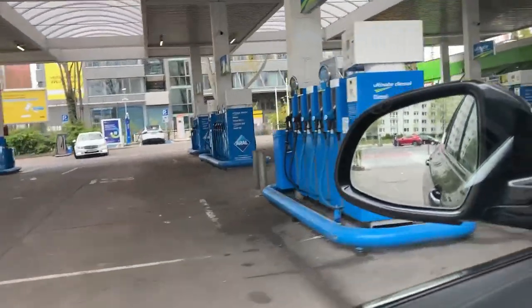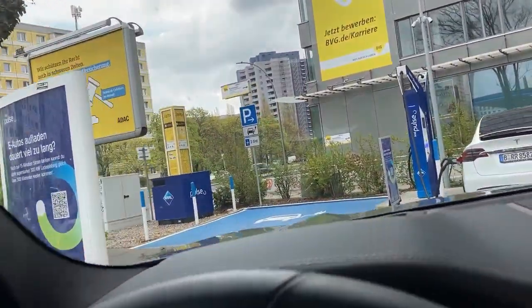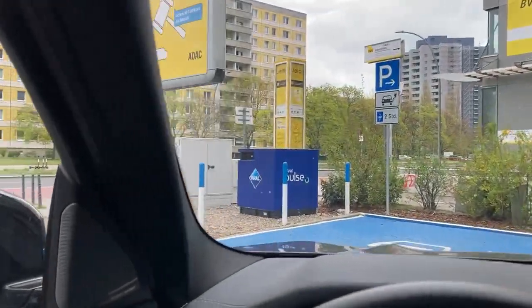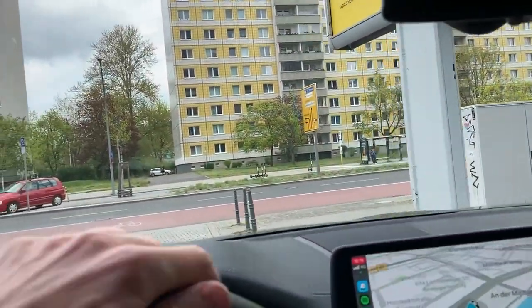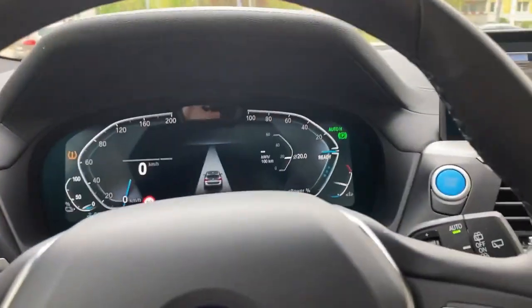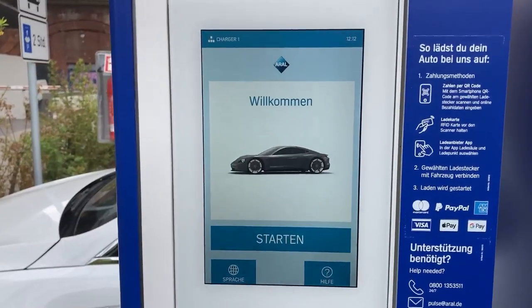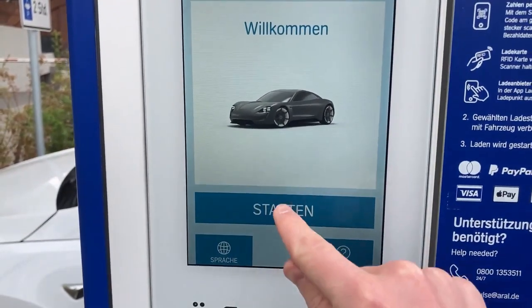Oh, a Tesla! Wow, that seems like a bit of a narrow space to get into — what is this? Let's try some self-parking... no, I don't think so. Okay, that's an image that we like.